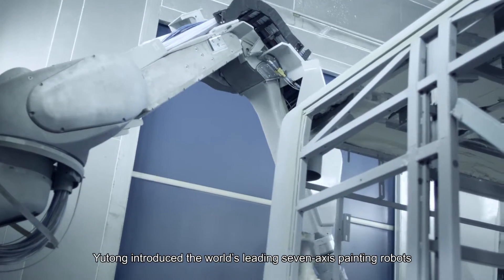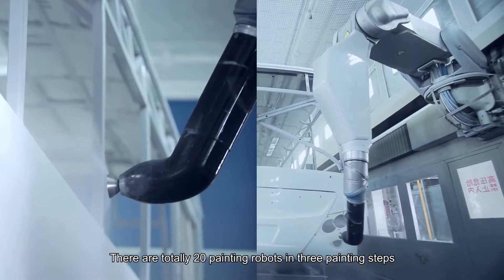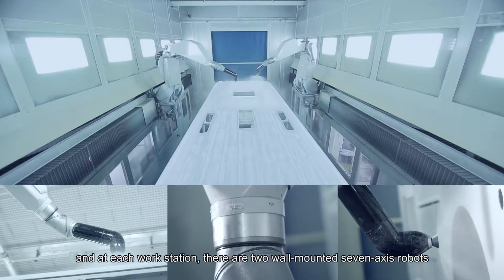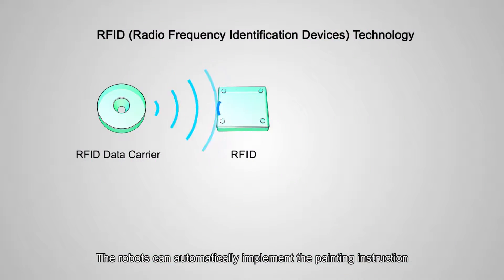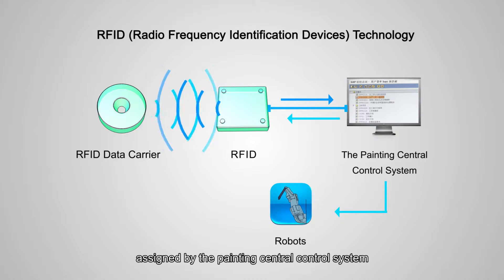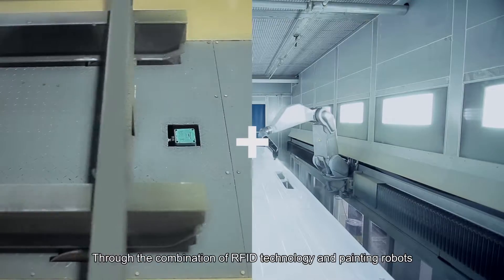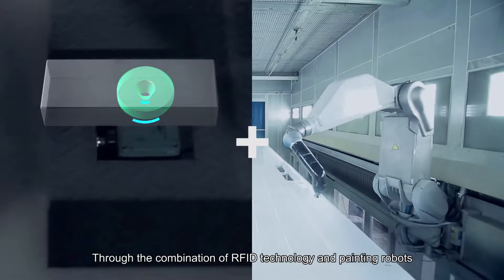In cooperation with German Dirk Company, Yutong introduced the world's leading 7-axis painting robots. There are 20 painting robots in total across 3 painting steps, with 2 wall-mounted 7-axis robots at each workstation. The robots automatically implement painting instructions assigned by the Painting Central Control System by reading the corresponding painting data on the data carrier through the combination of RFID technology and painting robots.